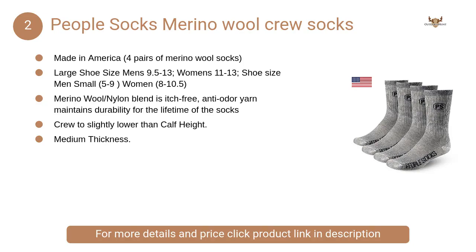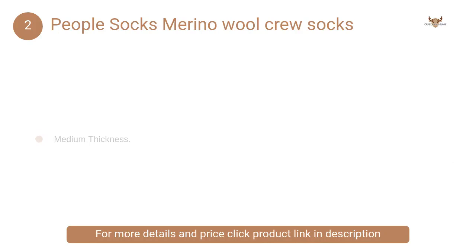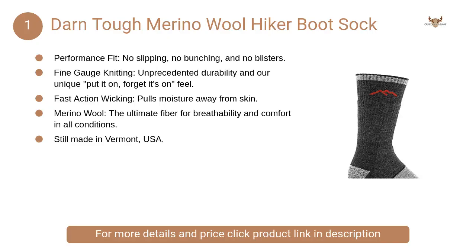At number two, Peoples Socks Merino Wool Crew Socks. These warm merino wool socks are medium-heavy thickness and are made with a reinforced heel and toe to last just that much longer than a typical pair of merino wool socks.